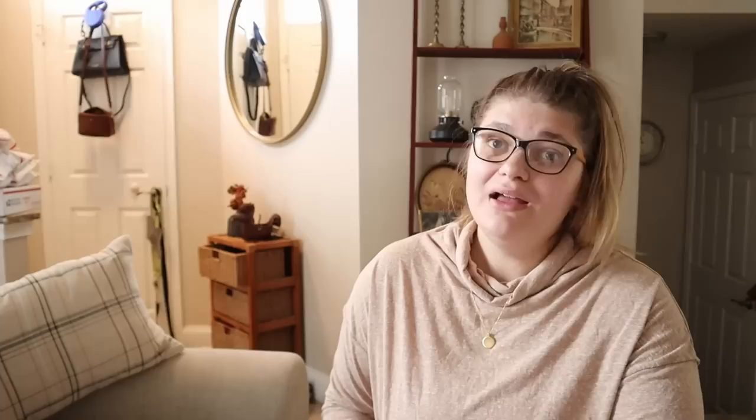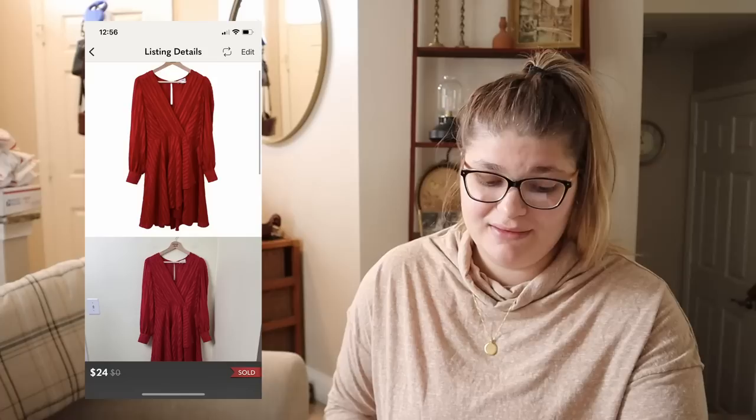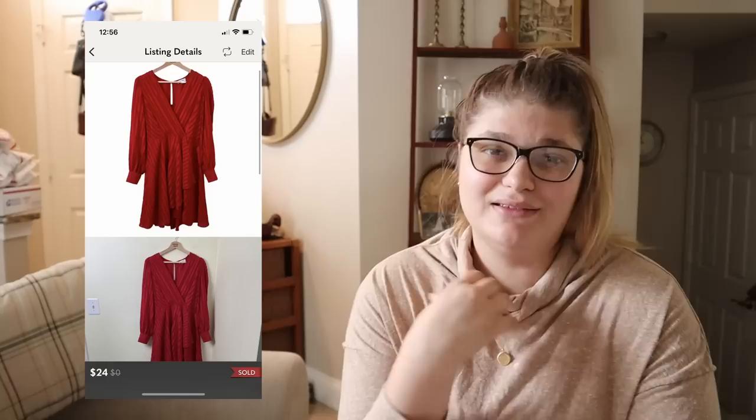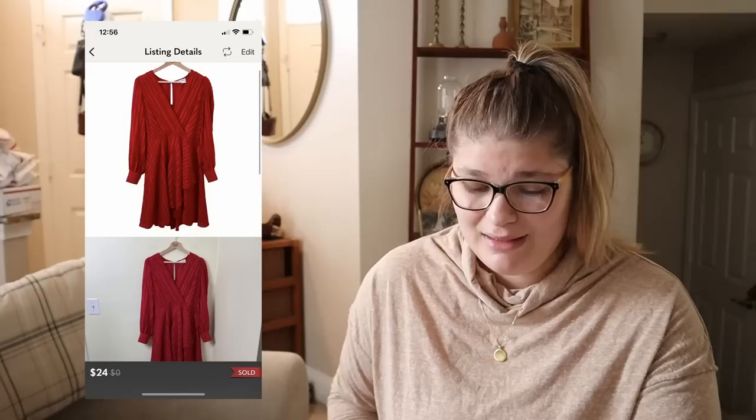I also picked up this Calvin Klein red textured wrap dress from Second Avenue on a half-off day. I think I paid about $2 or $3 per item that day and it sold for $24, so we made $17.48 — about $15 of net profit. I loved this dress and picked it up based on style — a really cute, flirty, fun date dress. It moved pretty fast; I think I'd only had it listed for about two weeks at most.